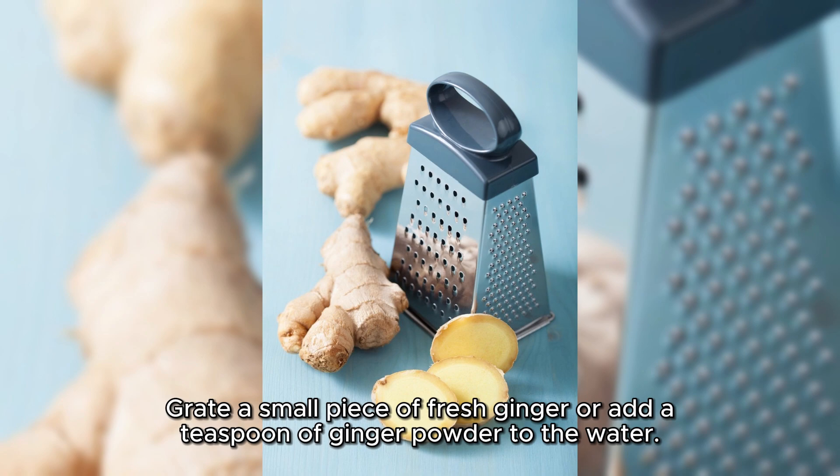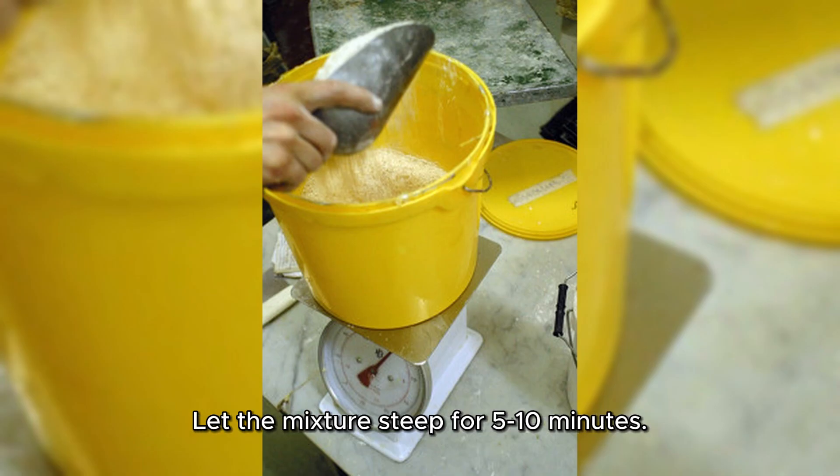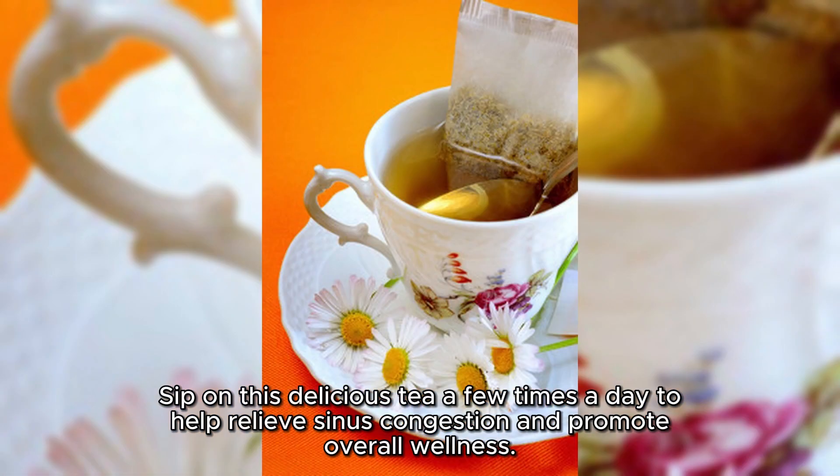Grate a small piece of fresh ginger or add a teaspoon of ginger powder to the water. Let the mixture steep for 5 to 10 minutes. Strain the tea and add honey or lemon for taste, if desired. Sip on this delicious tea a few times a day to help relieve sinus congestion and promote overall wellness.